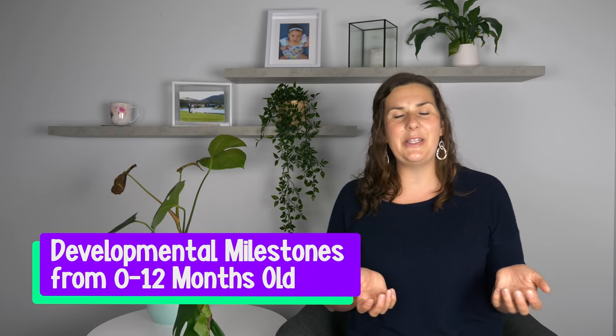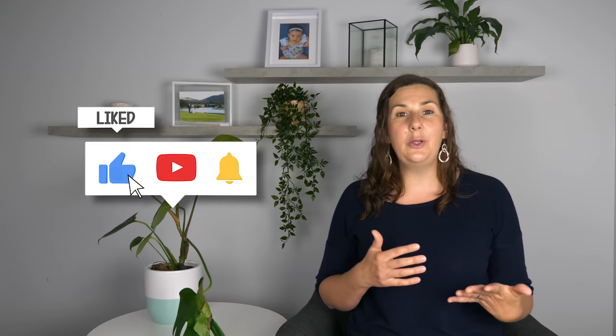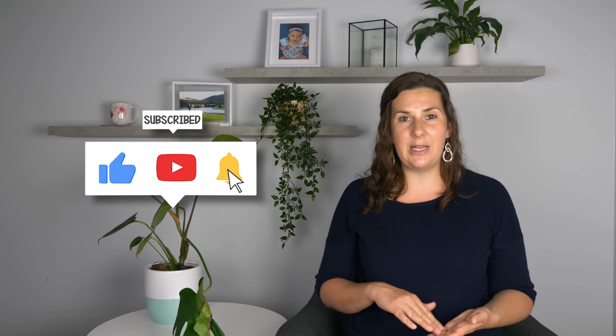Make sure you click on that free PDF document in the description box below, which covers the developmental milestones you can be expecting for your little one in their first year of life. This will give you an invaluable peace of mind as you'll know when to be expecting certain skills and when to be concerned. If you want to make parenting significantly easier, subscribe to my channel and hit that bell, where you'll learn tips and tricks I've learned over the last 10 years practicing as a paediatric occupational therapist and being a mum to two children.